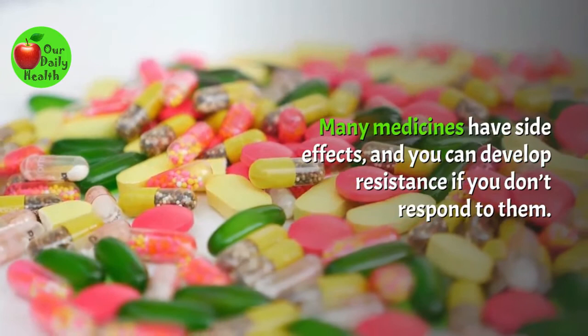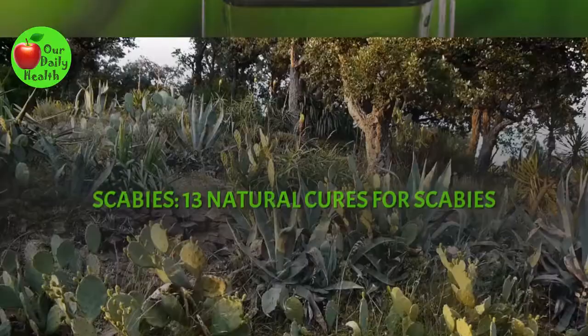Many medicines have side effects, and you can develop resistance if you don't respond to them. However, natural remedies can help you alleviate this problem.